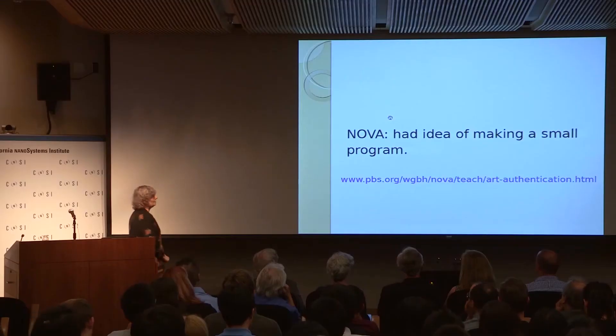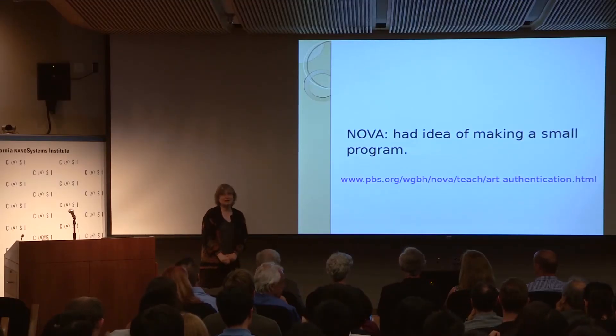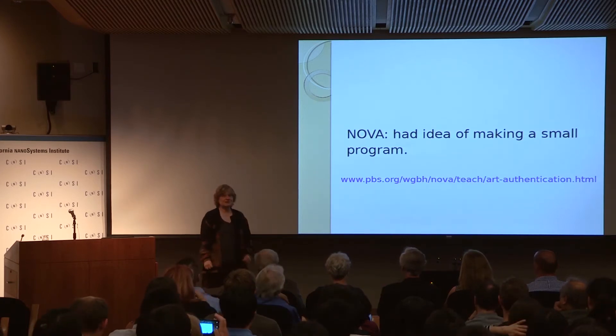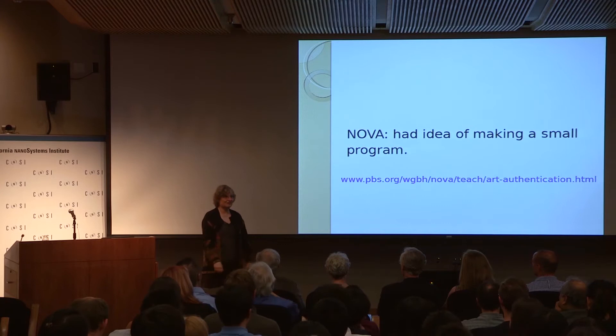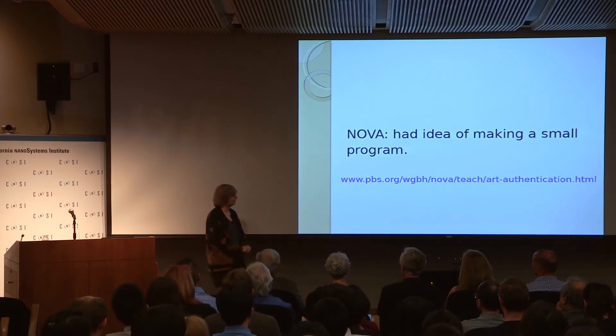Prior to the workshop, the television program Nova had heard about it and thought it might make some nice television. They made about 15 minutes of television out of this — and there's a lot of preparation that goes into 15 minutes of television, I found out. You can still find it on the web if you Google Nova Van Gogh authentication.